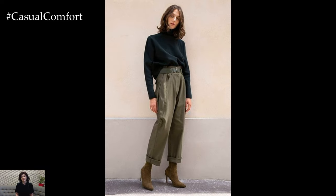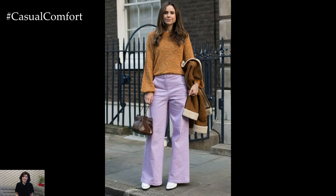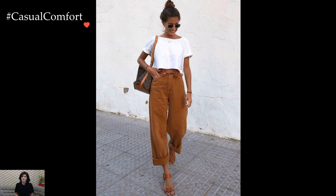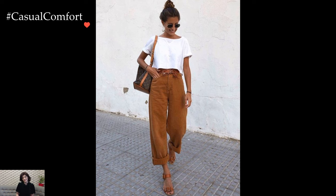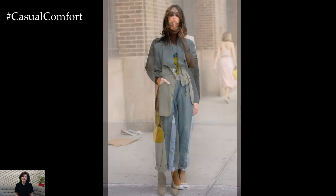Baggy pants effortlessly lend themselves to both casual and elevated looks. For a laid-back, street-style vibe, pairing baggy jeans with a graphic tee and sneakers creates an effortlessly cool aesthetic. On the other hand, selecting tailored baggy trousers and pairing them with a crisp button-down shirt or a sleek blouse elevates the look, making it suitable for more polished occasions.